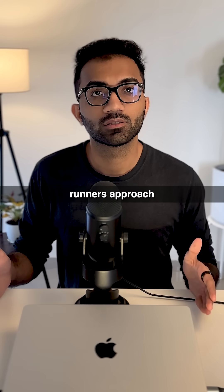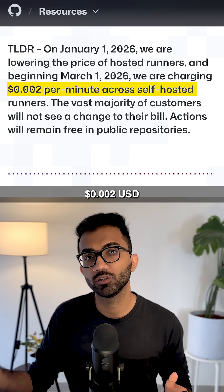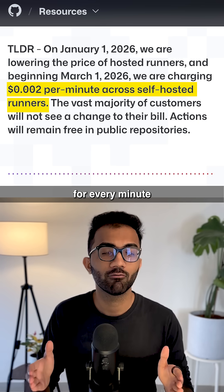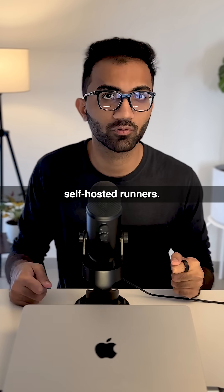The self-hosted runners approach was always free for GitHub. However, GitHub now charges 0.002 USD for every minute of execution, even if it is your own hardware — that is, the self-hosted runners.